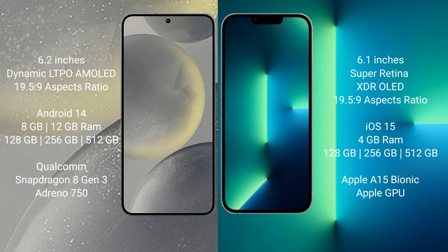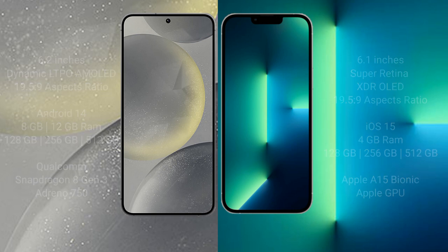iPhone 13 comes with 4GB RAM and 128GB, 256GB, and 512GB internal storage. It features an Apple A15 Bionic processor and Apple GPU.